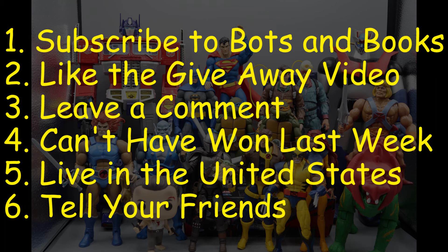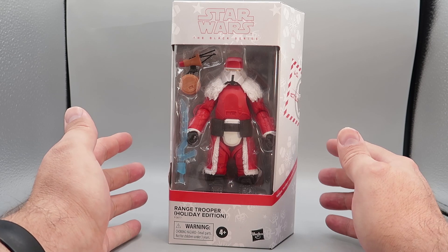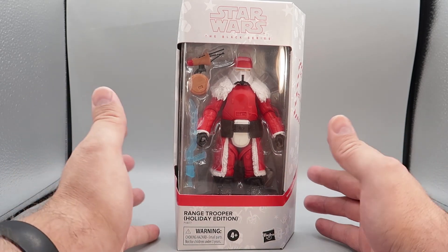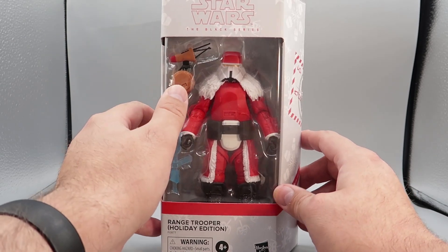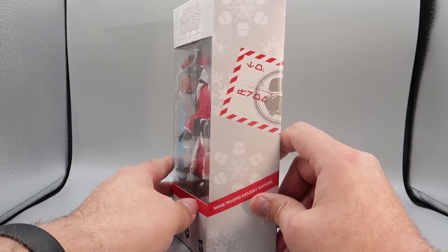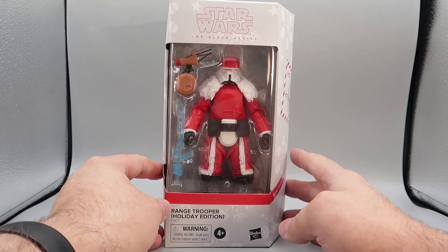Tell all your friends so they can subscribe and we can get to 1,000 subscribers. Up for grabs this week is the Star Wars The Black Series Holiday Edition Range Trooper — the Target exclusive that looks exactly like Santa Claus with a Rudolph the Red-Nosed Reindeer themed droid. I think this is going to be a great little giveaway just in time for the holidays.